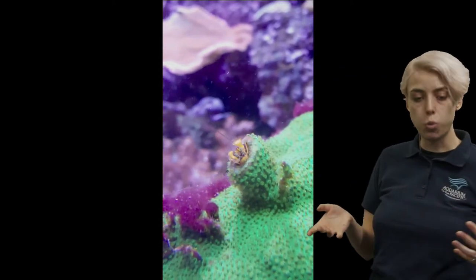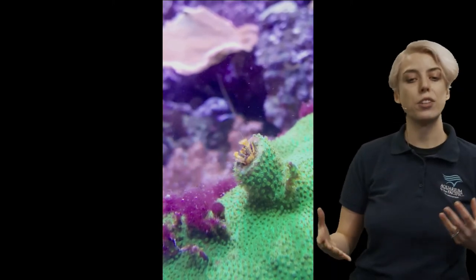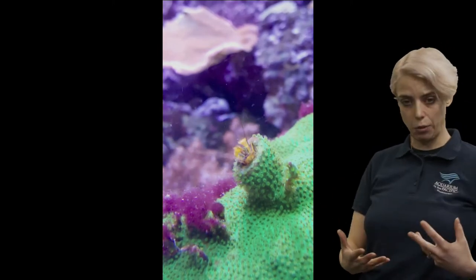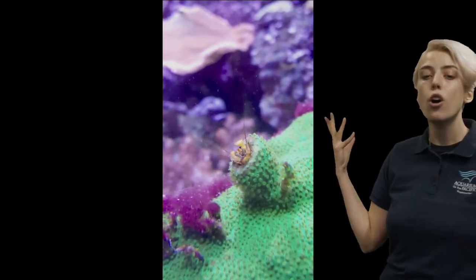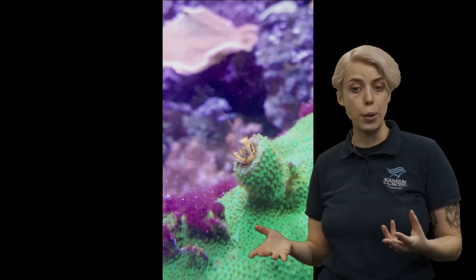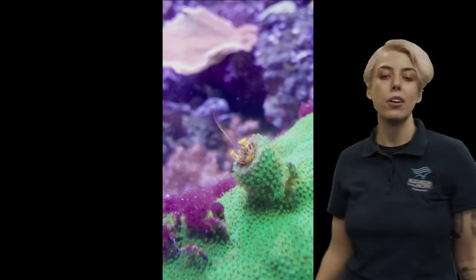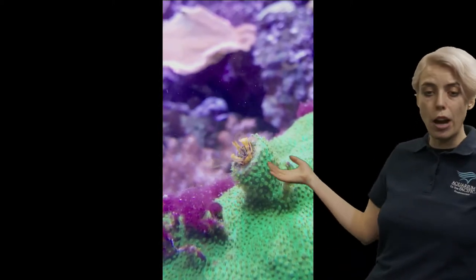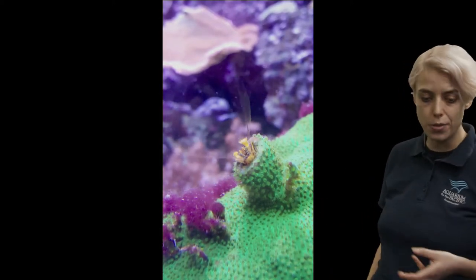Coral crabs do something really cool — they have what's called a symbiotic relationship with the coral. That means a relationship where both animals are working together, they need each other, and a lot of times they're both benefiting in some way. In this situation, the crab lives in the coral and gets a home. Coral is really hard and has a lot of small spaces, so it can be hard for a predator to get in and eat that crab. And the coral crab will actually help keep the coral clean — it'll eat debris on it. So they're both benefiting from this relationship.